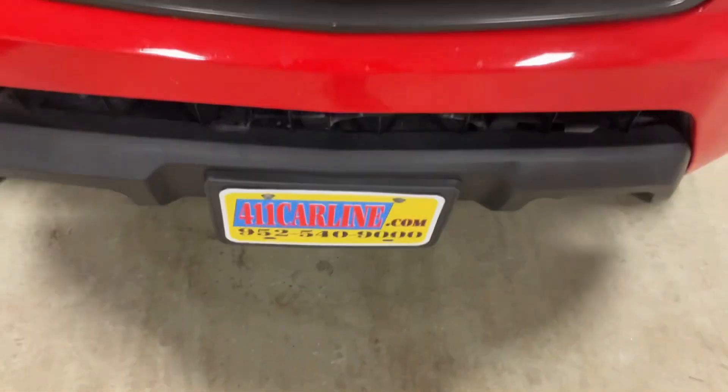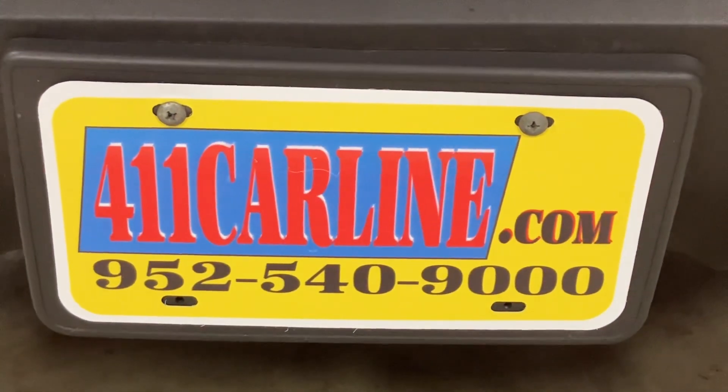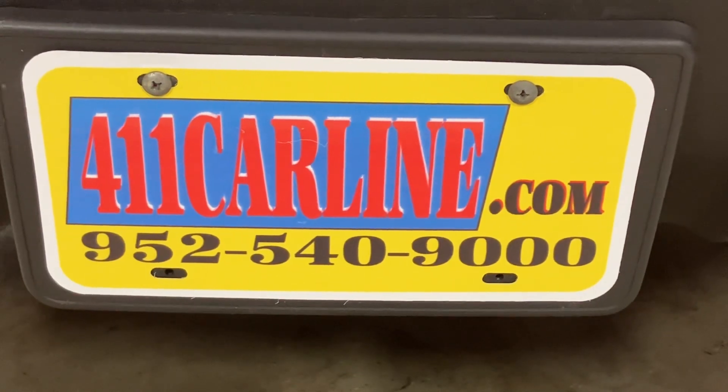Anyways, that is the 2016 Chevy Colorado Z71. If you have any questions, feel free to visit our website, 411carline.com, or give us a call at 952-540-9000. Thanks for your time today — have a great day.